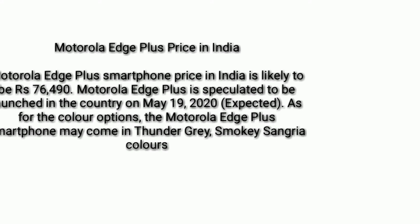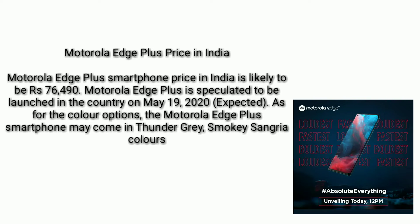Like, share, and subscribe to our Mobile Guru channel. The Motorola Edge Plus price in India is likely to be 76,490 rupees. It is speculated to be launched in the country on May 19, 2020.